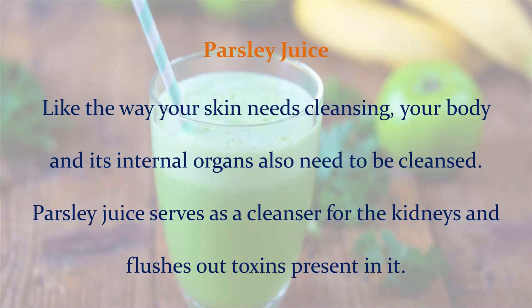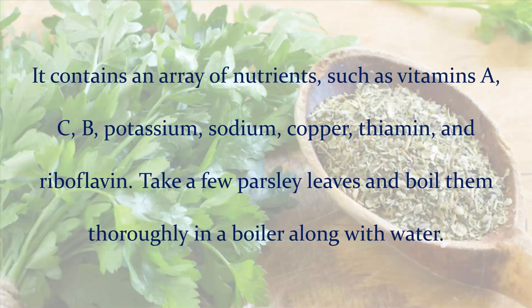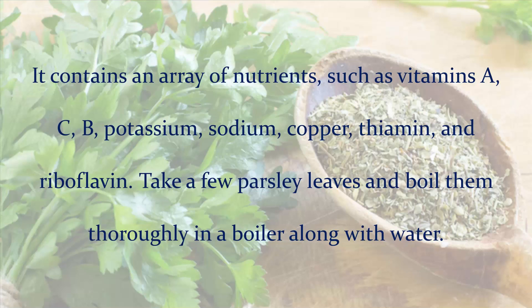Parsley juice: Just like the way your skin needs cleansing, your body and its internal organs also need to be cleansed. Parsley juice serves as a cleanser for the kidneys and flushes out toxins present in it. It contains an array of nutrients, such as vitamins A, C, B, potassium, sodium, copper, thiamine, and riboflavin. Take a few parsley leaves and boil them thoroughly in a boiler along with water. Strain it, cool it, and drink it.